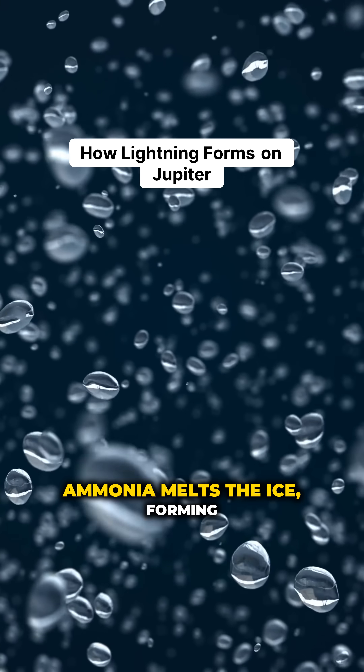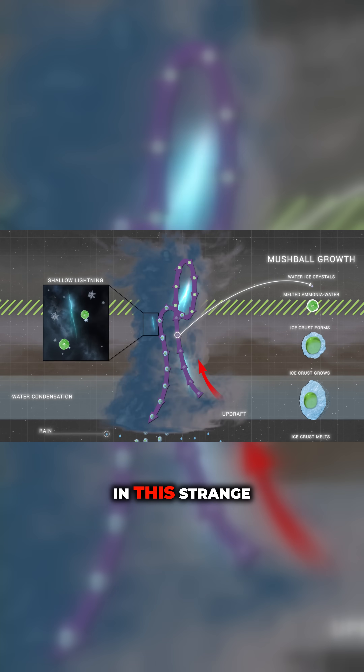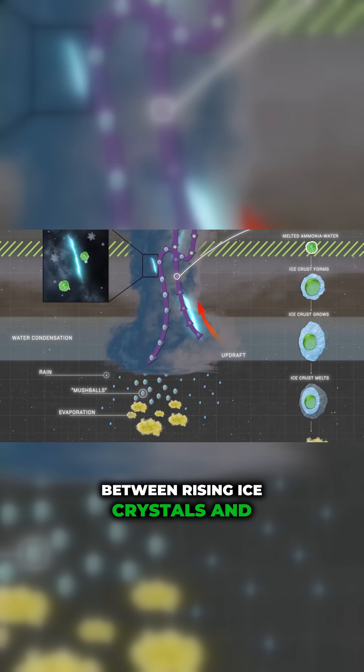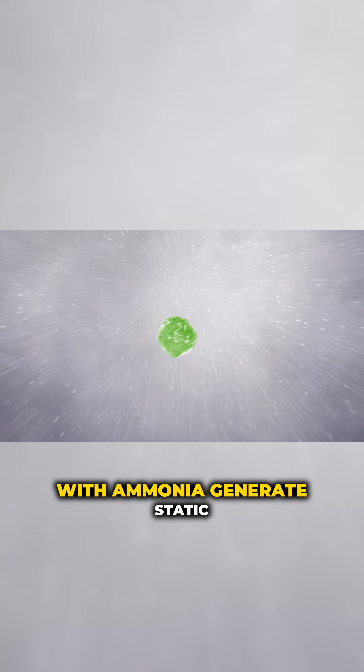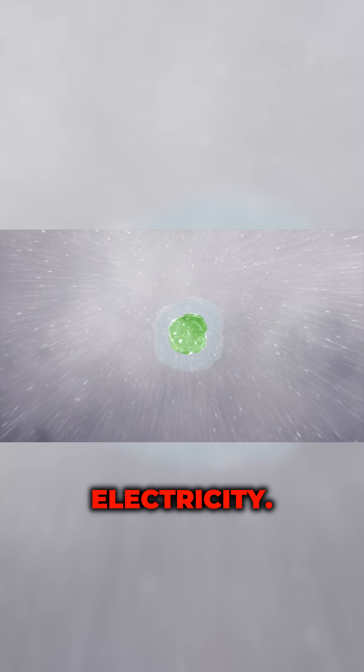Ammonia melts the ice, forming droplets of ammonia water slush. In this strange alien thundercloud, collisions between rising ice crystals and falling hailstones saturated with ammonia — which earned the nickname mushballs — generate static electricity.